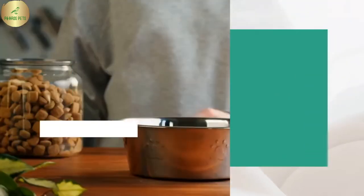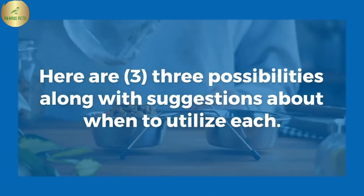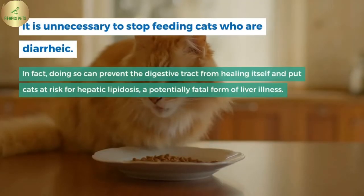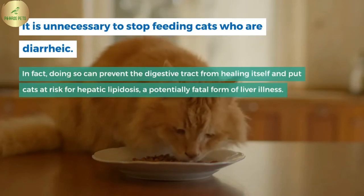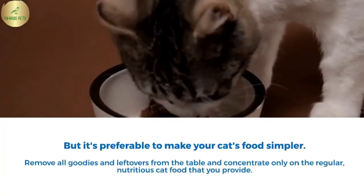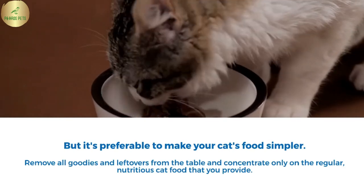Diarrhea home treatment. You must decide what form of treatment to try after determining that your cat qualifies for at-home care. Here are three possibilities along with suggestions about when to utilize each. 1. Modify your cat's diet. It is unnecessary to stop feeding cats who have diarrhea. In fact, doing so can prevent the digestive tract from healing itself and put cats at risk for hepatic lipidosis, a potentially fatal form of liver illness. It's preferable to make your cat's food simpler — remove all treats and table leftovers, and concentrate only on regular nutritious cat food.